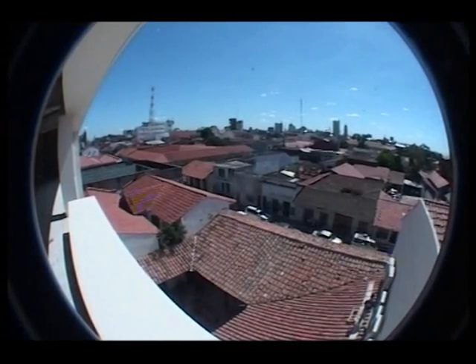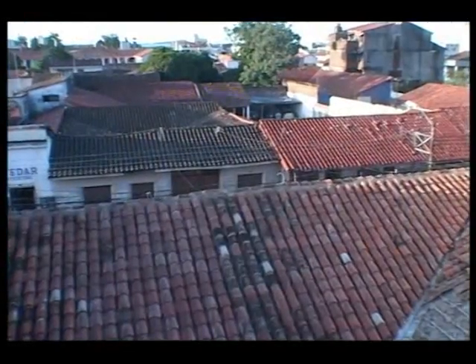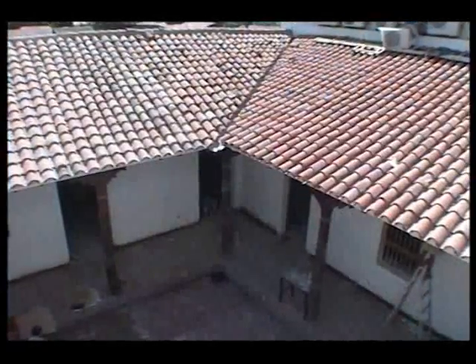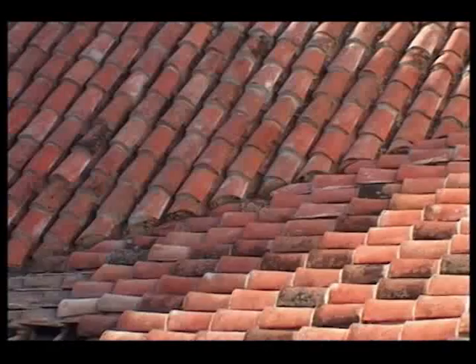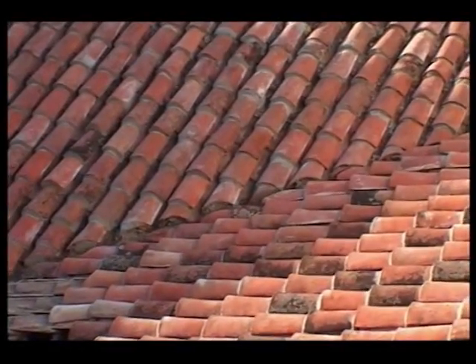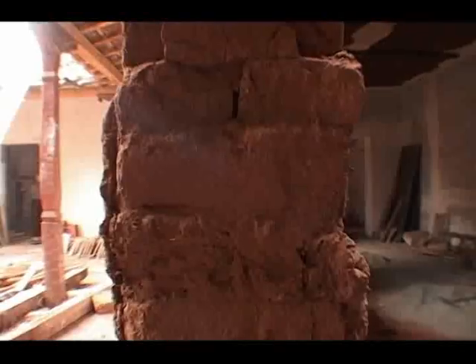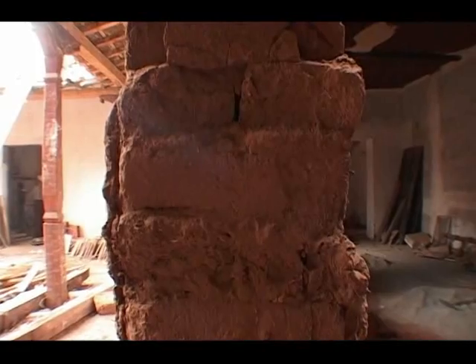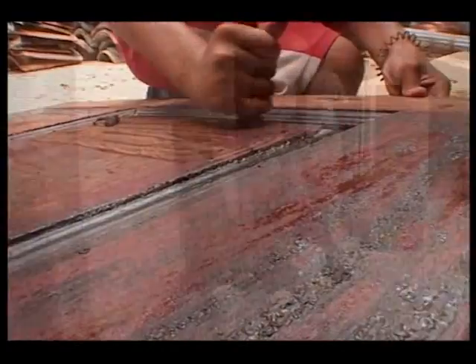En lo que se refiere a la teja, este trabajo ha sido de rescate, puesto que se ha sacado una a una, lavado a mano, teniendo en cuenta aquellas que se encontraban deterioradas. Estas han sido cambiadas con tejas que han sido rescatadas de poblaciones vecinas. En este arduo trabajo se ha conservado los muros como eran inicialmente, de 60 centímetros de ancho, así como también se ha rescatado un 90% del maderamen, trabajando la madera para poder dejarla en su estado inicial.